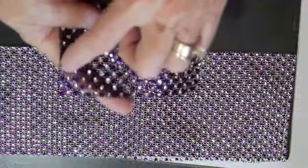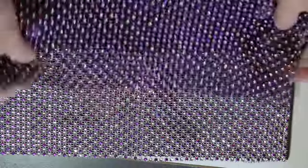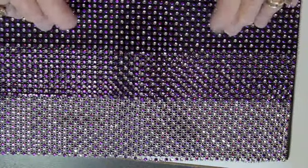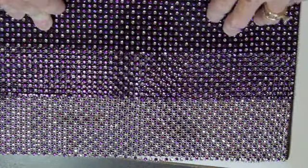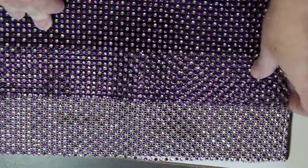I like to cut these up — like cut a row of two, three, or four gems across — and use it in place of ribbon on cards. My kids' high school colors are purple and white and gray, so I can always use purple on their friends' graduation cards.